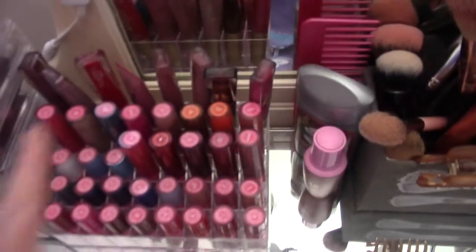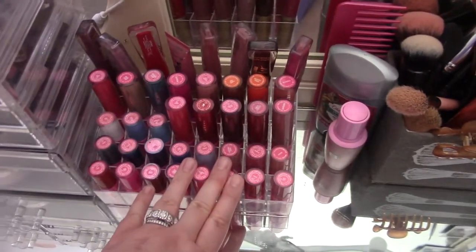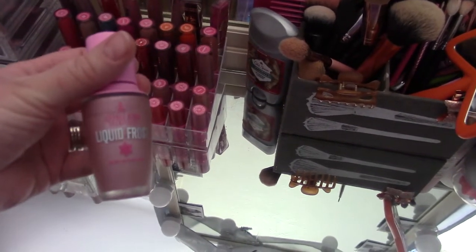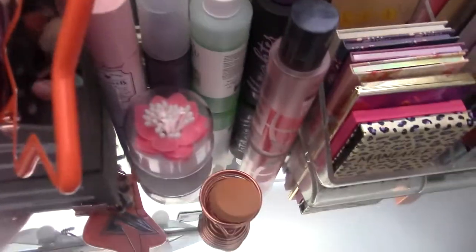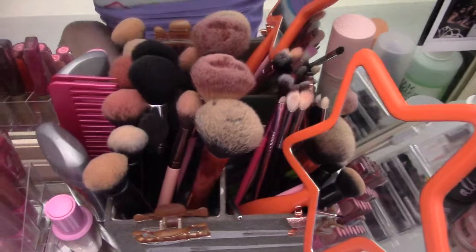All my lipsticks — I have some Too Faced up top. These are all Jeffree Star and I love them. There's a couple I could probably get rid of. I have this up top because I keep forgetting I need to trade it with somebody — they have a powder I want, and I don't really use liquid highlighters, so I'm going to trade that at some point. My men's deodorant — I don't use women's deodorant because it sucks.